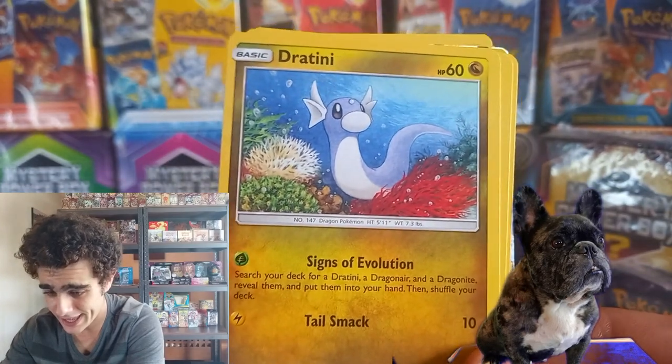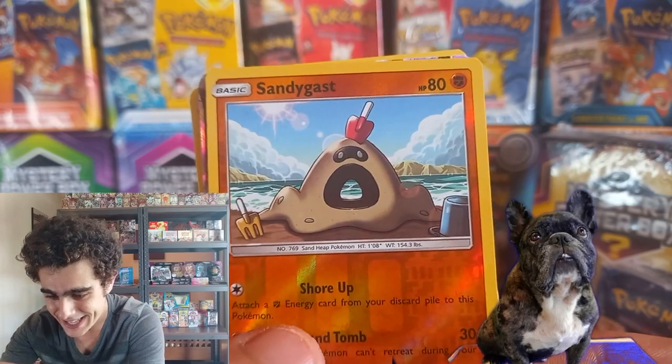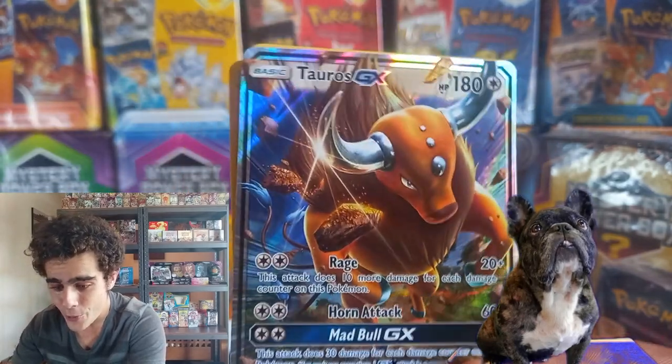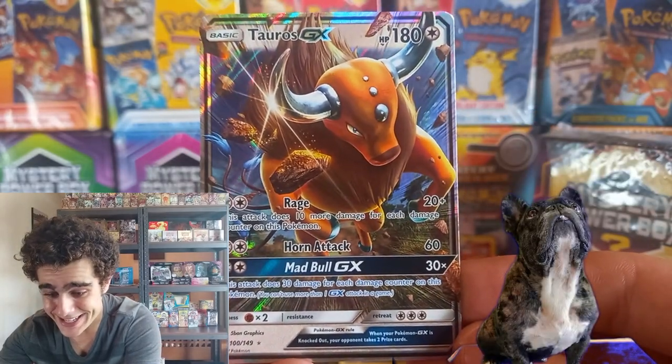Spearow, Fletchini, Chin Chow, Sandy Gas — and we got a Tauros GX! Not bad, not bad, guys. We got the code card from the box. Nice Unbroken Bonds one. And we got our promo — nice Slow King.